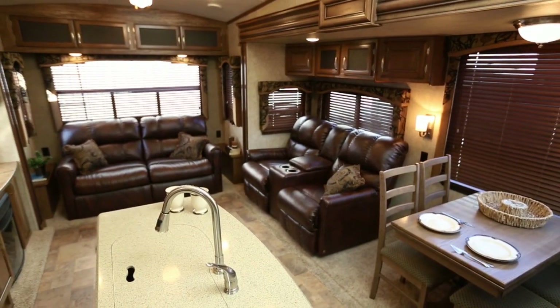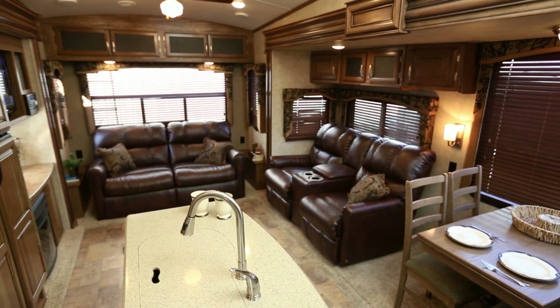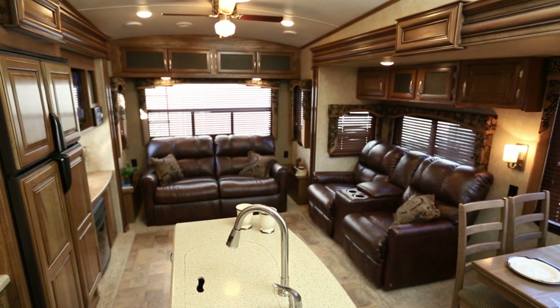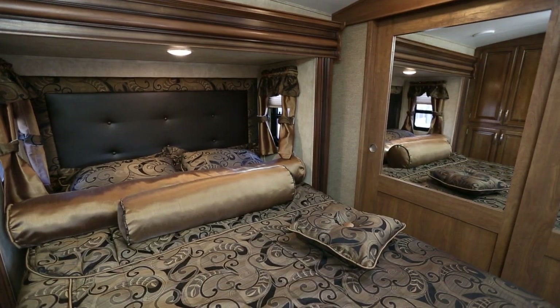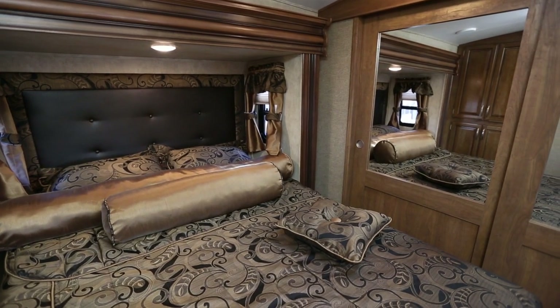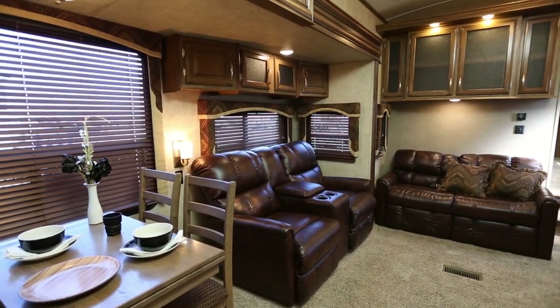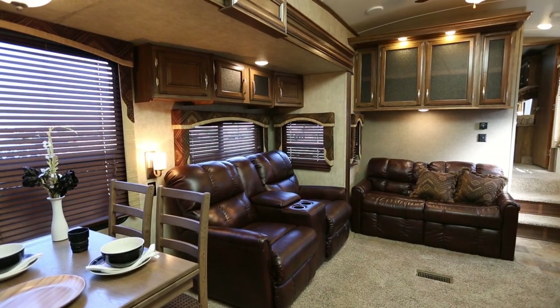We are especially excited to announce that the new Montana High Country is now a wide body, a full 100 inches wide. This wider body creates more expansive living areas in the bedroom, bathroom, living room, and kitchen, while still managing to keep the total weight of many models under 10,000 pounds.